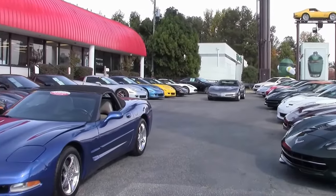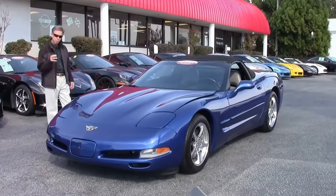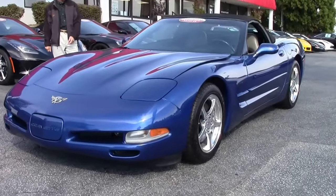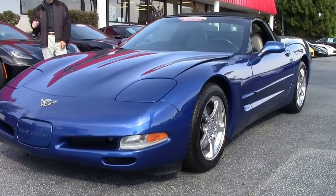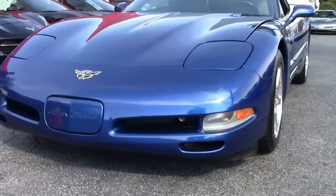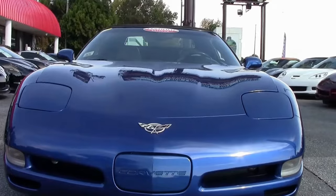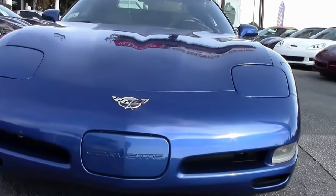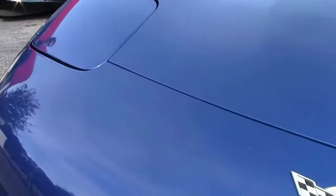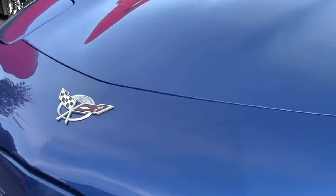Welcome to Buy a Vet in Atlanta, Georgia. My name is David. Check out this new arrival — a great-looking 2003 electron blue convertible Corvette. Love this color; we don't see a lot of them, and this is a low mileage car at 26,000 miles. Great shape — check out this paint, emblems, everything about this car is beautiful. Michelin run-flat tires, polished wheels.